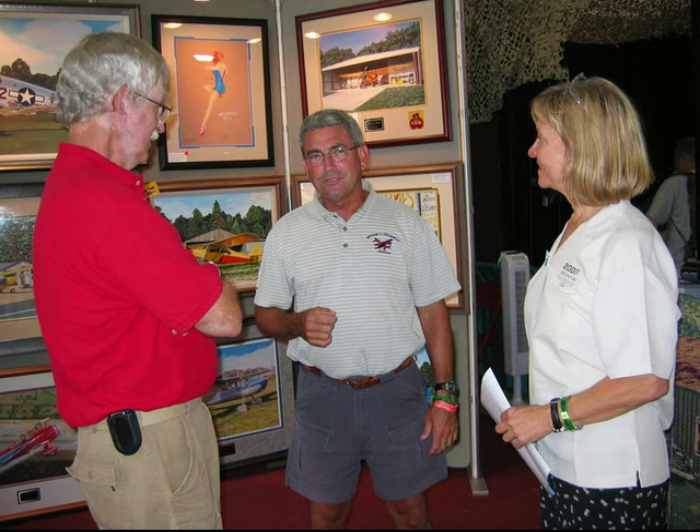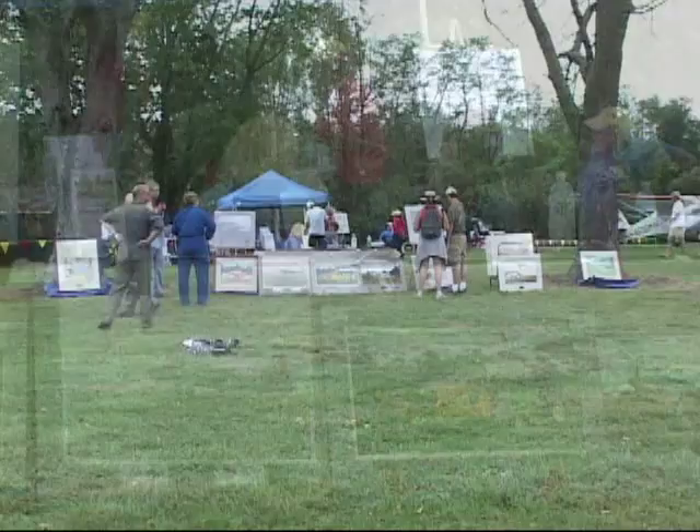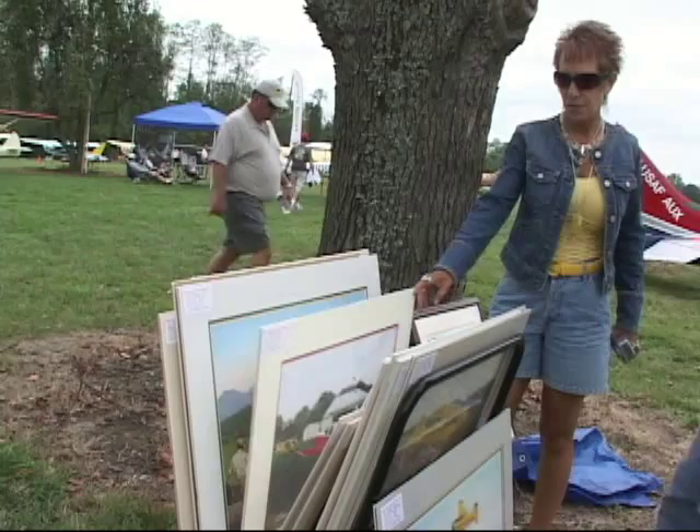Every year you have a big display at Oshkosh and also Lakeland, Florida at Sun-n-Fun. That's correct — we have a big presence at both. You have artwork around the world. Yes, there's one couple who comes to Oshkosh about every three years and takes something back to Australia. We have people from Germany, South Africa, and we just sent two canvas prints to someone from Singapore we met at Oshkosh.